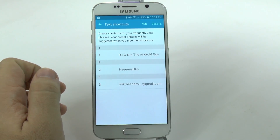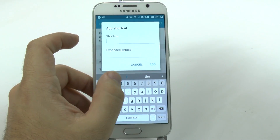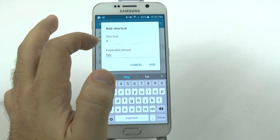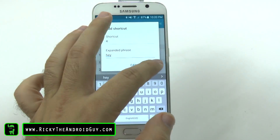So for the text shortcuts, you can input a word or letter, and once you put that in, it will automatically expand. Once you press the number, it will have the data expanded.